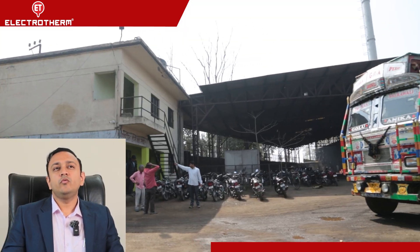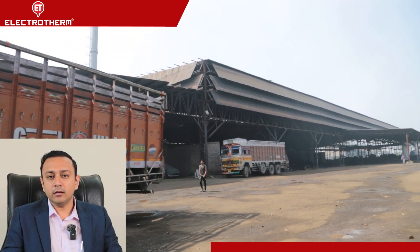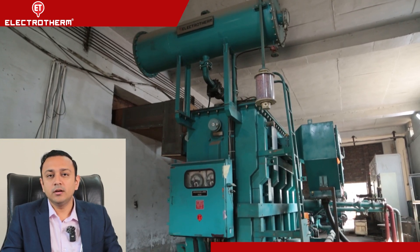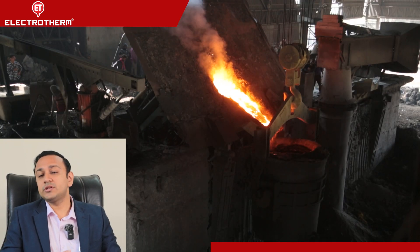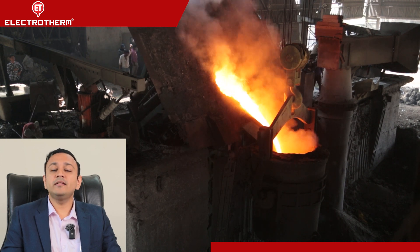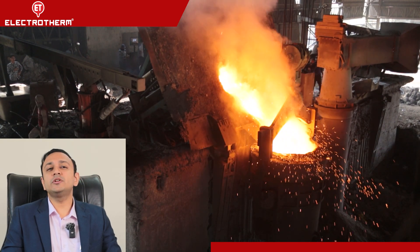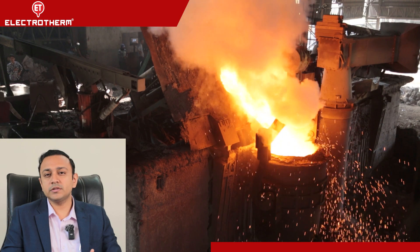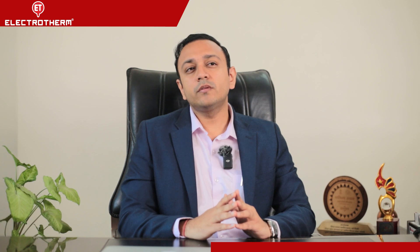Electrotherm has helped us with various aspects of steel making, right from melting — which is their core competency — to scrap processing as well. We have had various discussions with them on how to process our raw material and scrap, and they have various equipments for the same. Even if we don't talk about the equipment, their consultancy and thought process regarding efficiency is top-notch.